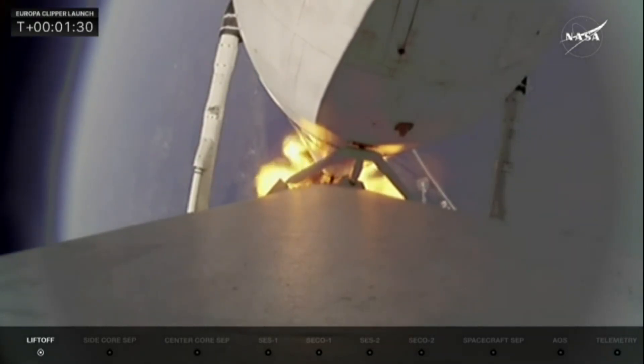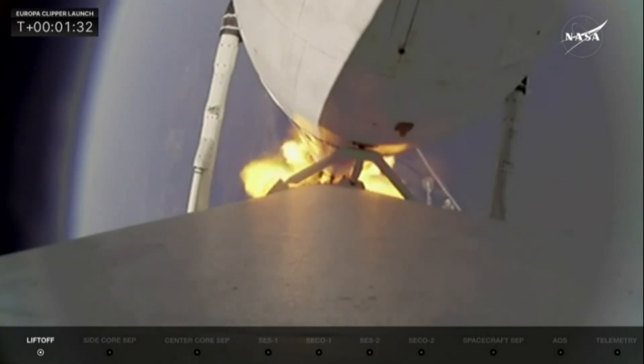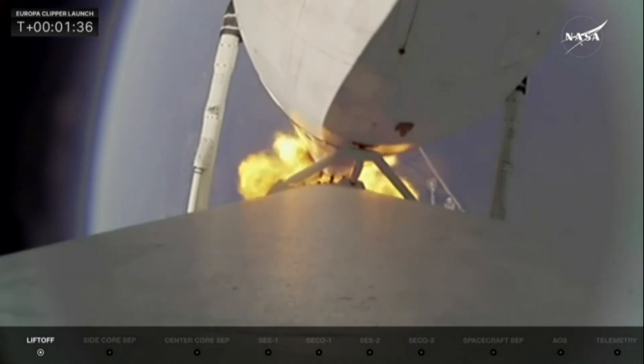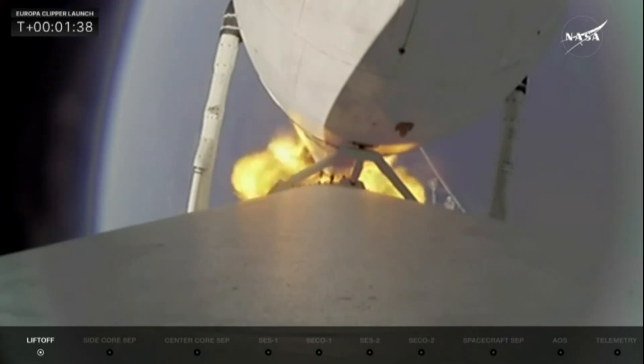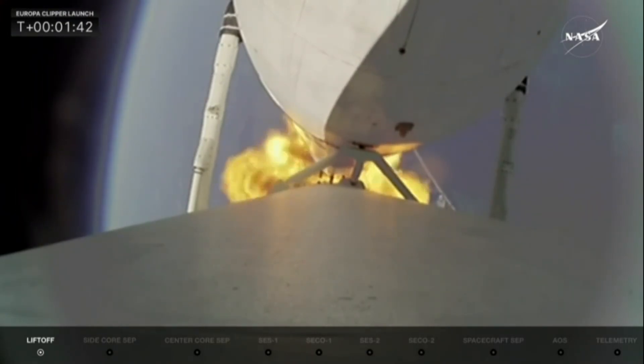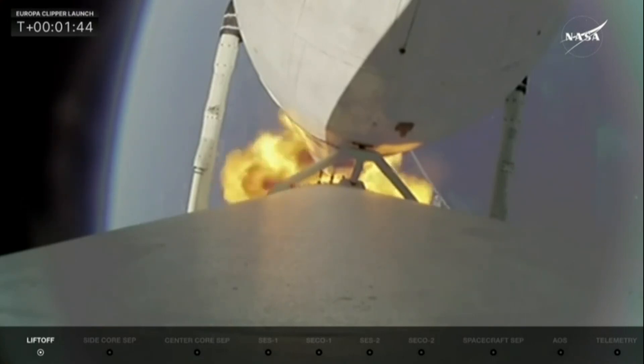Next thing up in about two minutes will be booster engine cutoff, where we see the two side booster engines — all 18 — shut down and get ready for booster separation. But the vehicle is performing very well. Looking at all the telemetry that we have, power and trajectory are nominal.